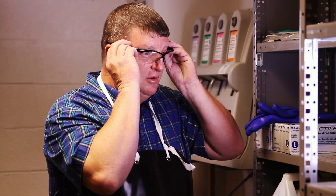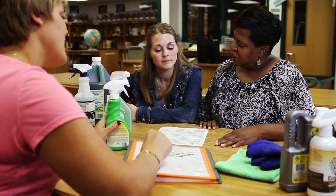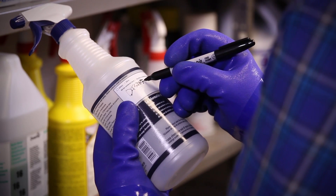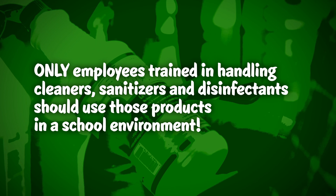This includes the use of personal protective equipment. And finally, the program should include training programs for school staff. Only employees trained in handling cleaners, sanitizers, and disinfectants should use those products in a school environment.